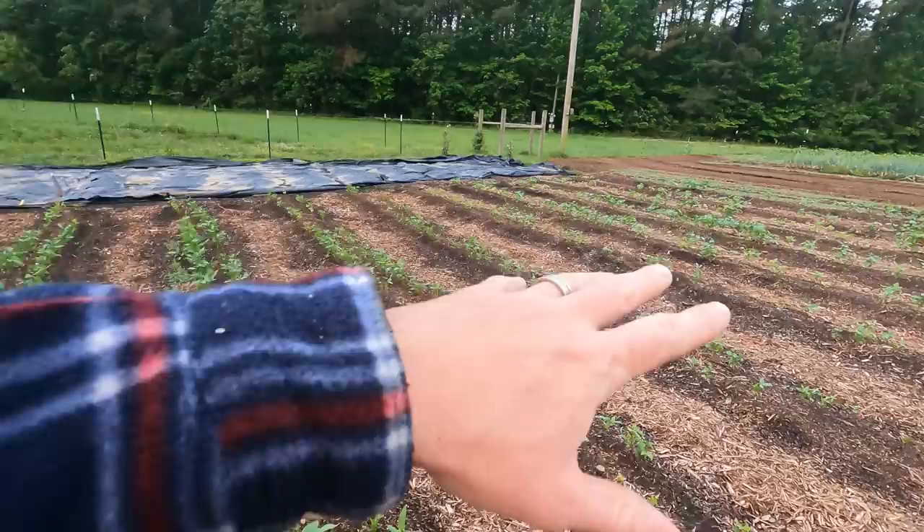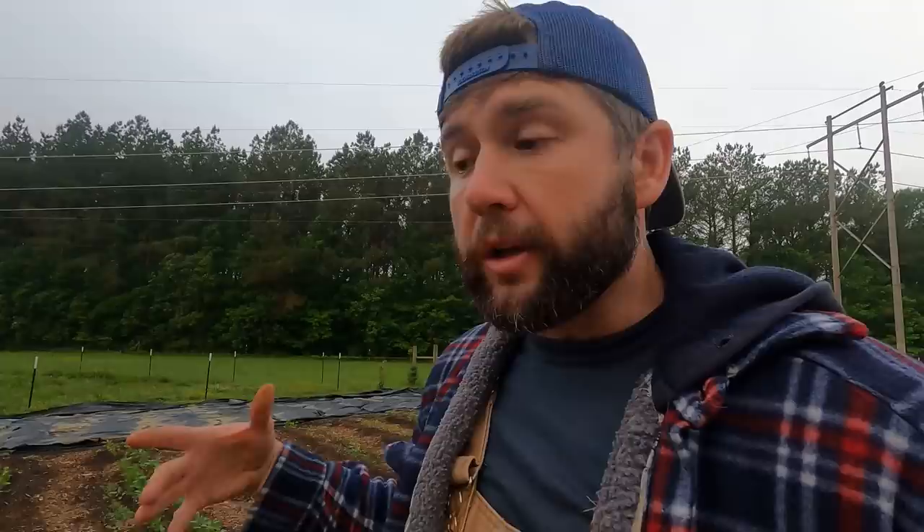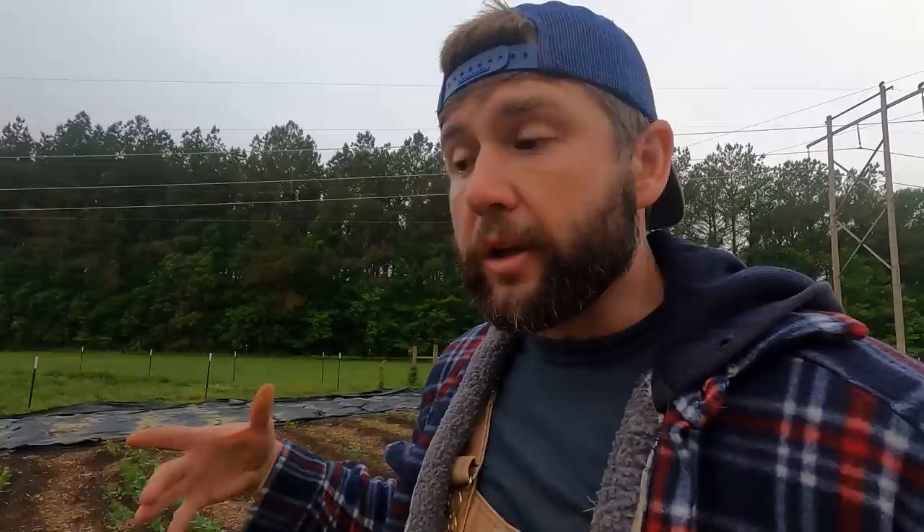Over here we have Pink Eye Purple Hull. Over here we have Henderson bush bean or a lima bean. Past it, we have a Top Pick Mississippi Pink Eye. On the other side, we have soybeans — edamame — because if they're grown in their natural form you can use them for so much. We just like to steam and eat them; they're very healthy for you. The value of beans and peas isn't just the monster load of nutrients, which you are getting.